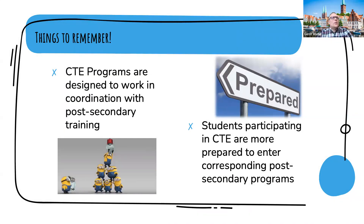Some things to remember: CTE programs are not primarily designed as a direct funnel into apprenticeship programs. They're designed to open the door and prepare students, coordinating with post-secondary programs to make them more ready. They lay the foundation of the ultimate goal students might want to achieve. Students participating in CTE within their high school programs are more prepared to enter those corresponding post-secondary programs, but they're not required to take that route.